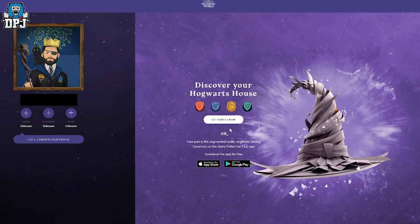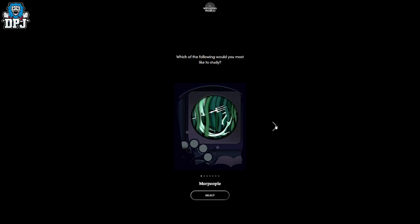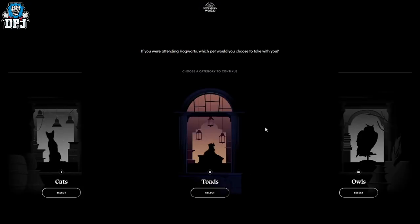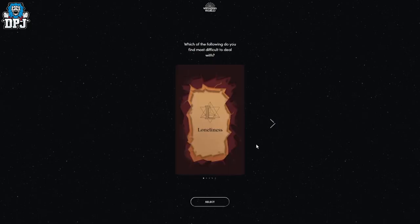If you're curious about what house would be picked for you by the sorting hat, you can go through a questionnaire. Based on the way you think and the way you decide things, you complete this questionnaire and the sorting hat will pick your house. This house that is picked for you on the Wizarding World website — if you then go ahead and link that Wizarding World website to your Warner Brothers account, which I'll also link below.